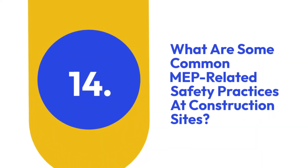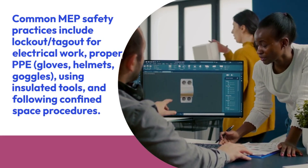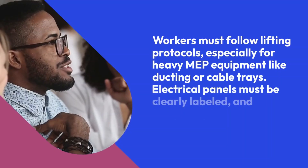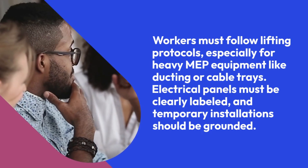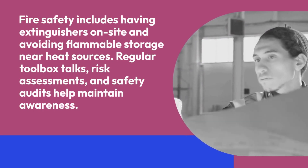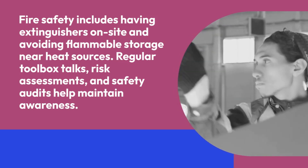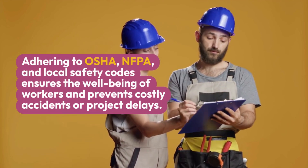Fourteen: What are some common MEP-related safety practices at construction sites? Common MEP safety practices include lockout/tagout for electrical work, proper PPE (gloves, helmets, goggles), using insulated tools, and following confined space procedures. Workers must follow lifting protocols, especially for heavy MEP equipment like ducting or cable trays. Electrical panels must be clearly labeled and temporary installations should be grounded. Fire safety includes having extinguishers on site and avoiding flammable storage near heat sources. Regular toolbox talks, risk assessments, and safety audits help maintain awareness. Adhering to OSHA, NFPA, and local safety codes ensures worker well-being and prevents costly accidents.